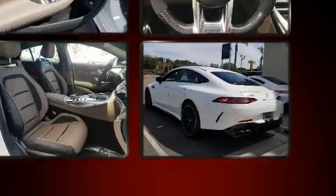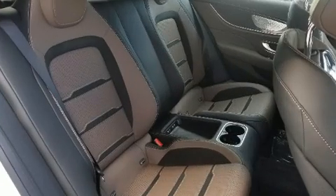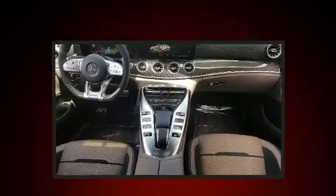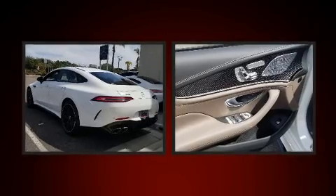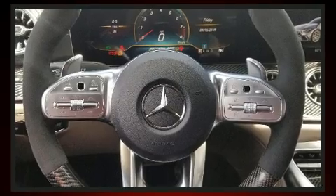Mercedes-Benz also prioritized safety and security by including dual front impact airbags, front side impact airbags, traction control, brake assist, ignition disabling, and four-wheel disc brakes with ABS. Various mechanical systems are monitored by electronic stability control, keeping you on your intended path.